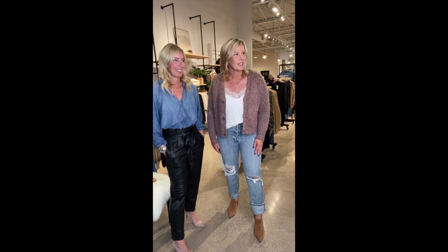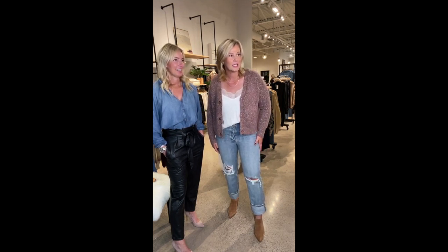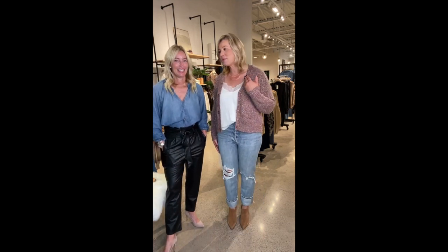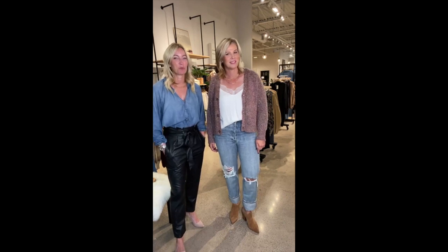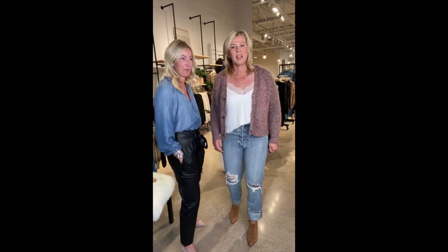First question: reminder of what brand are the jeans? Goldie. And how tall are both of them? I'm 5'7" plus I have a heel on — and I'm 5'4" with heels, so it's fair. And disproportionately short legs. So at 5'7" I've got a super wide leg cuff on this guy. Yeah, they do run long, and they're really meant to be cuffed.